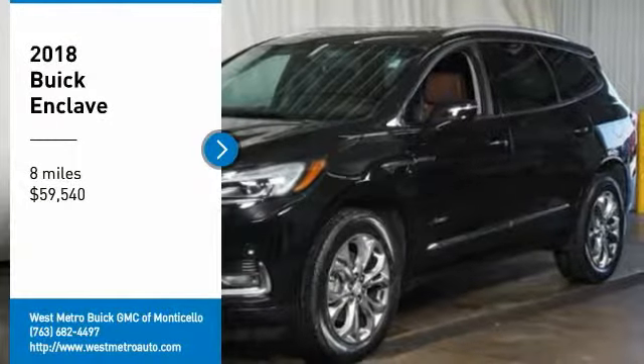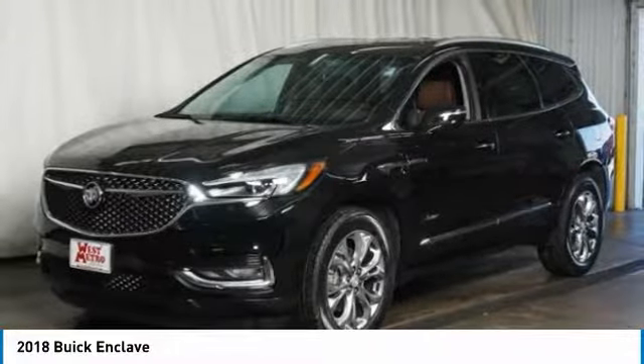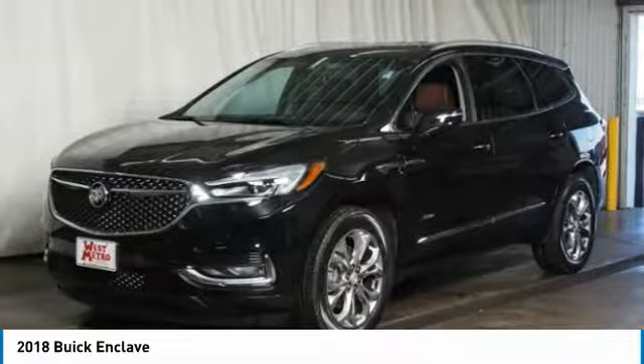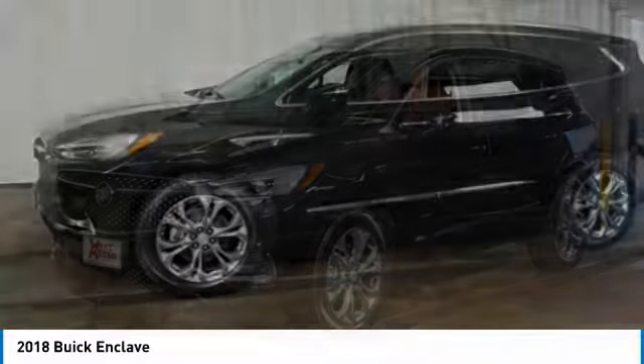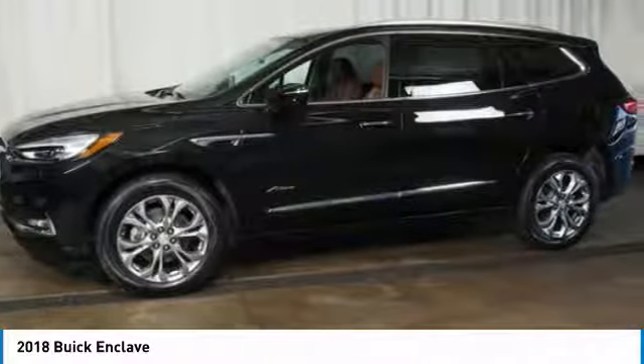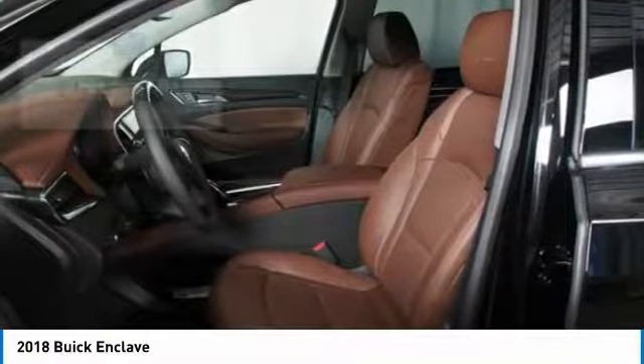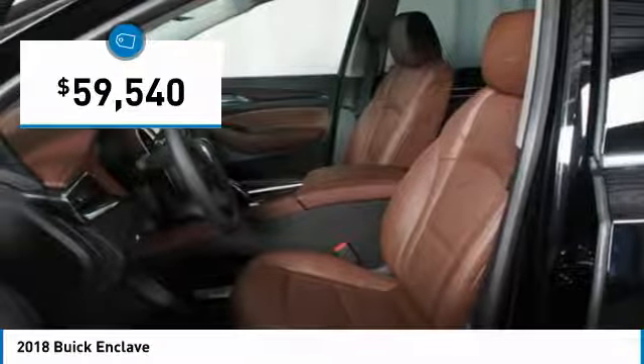Looking for the right vehicle? Check out the 2018 Buick Enclave. The Enclave offers three rows of seats standard with seating for up to eight passengers. Not only is it roomy and stylish, but Buick really did its homework on this vehicle. They did not cut any corners and it is priced below $60,000.